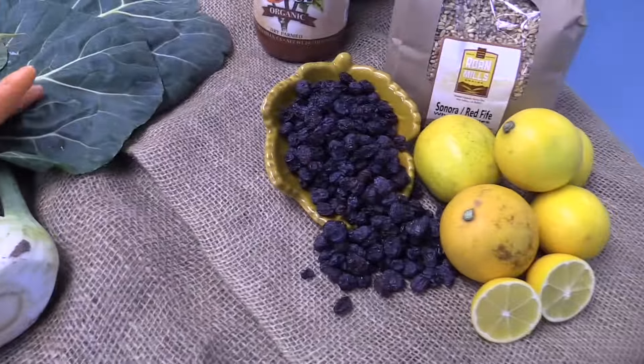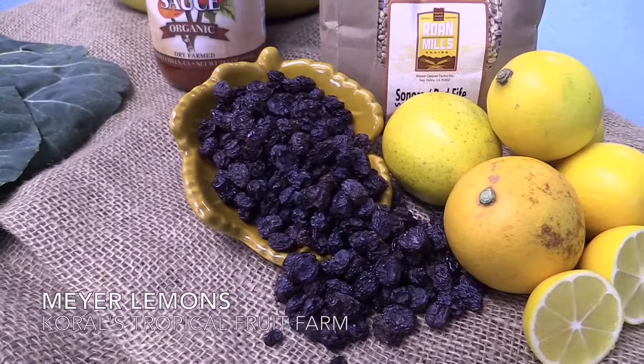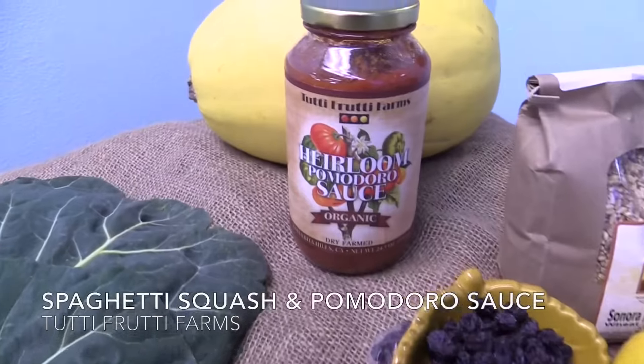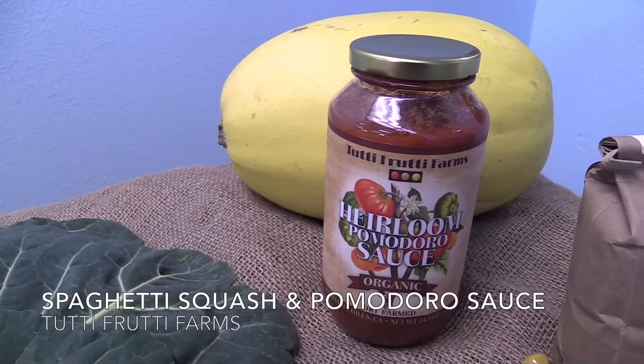Your optional Farmer's Choice add-on this week is Flame Raisins from Peacock Ranch, Meyer Lemons from Corals Tropical Fruit Farm, and Sonoran Wheat Berries from Roan Mills Farm. And last but not least, your Squash Plus Sauce add-on is a spaghetti squash and a jar of heirloom tomato pomodoro sauce from Tutti Frutti Farms.